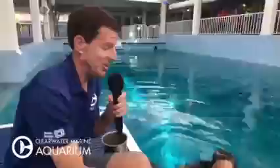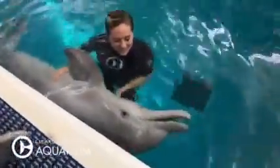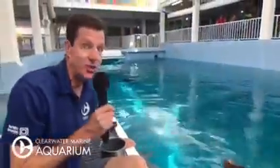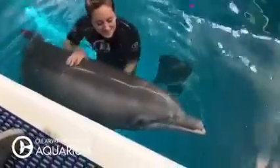That is Winter and that is Julia. You know how much we love Winter — rescued and staying here at Clearwater Marine Aquarium. You can see how cute she is and you can see the great bond that Julia has with Winter. Julia is an animal caregiver and spends a lot of time with Winter.